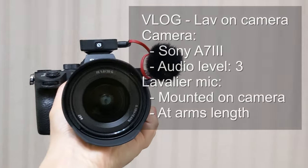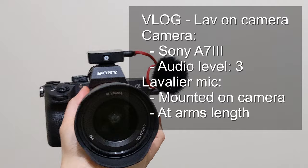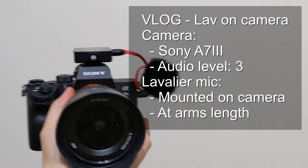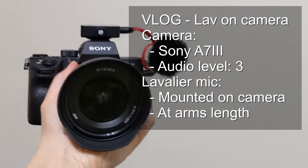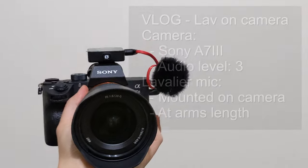While editing, it occurred to me — what if I mounted the lavalier mic to the front of the camera like a shotgun-style setup? I've left the audio levels on the camera the same. This is what it sounds like if you try to use your lavalier mic in a shotgun-style position.